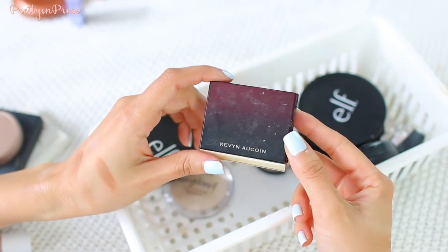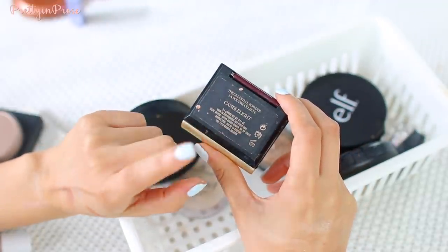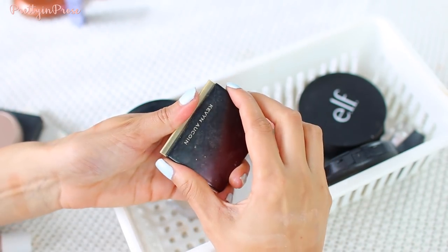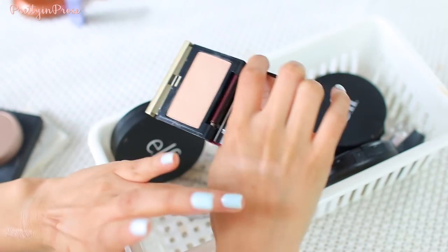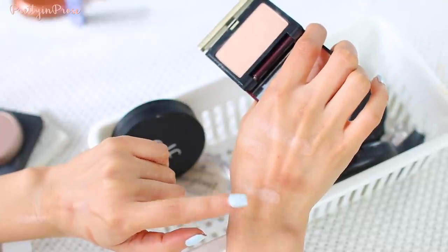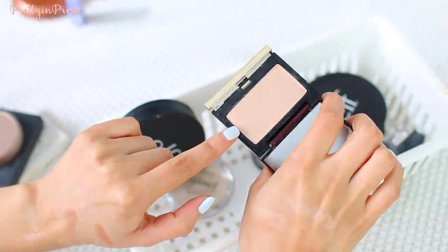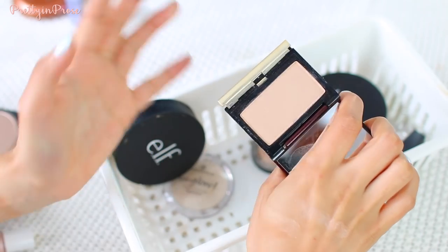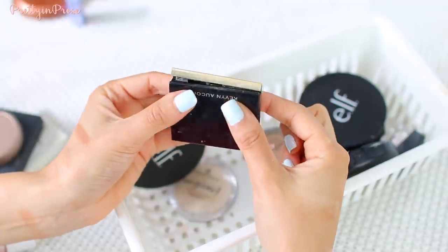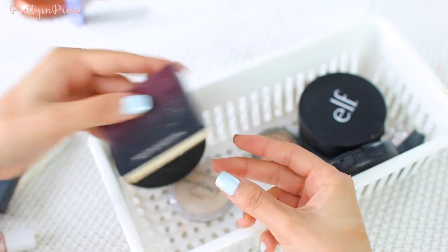I have the Kevin Aucoin Candlelight highlighter. I got this totally on a whim during a Sephora VIB sale a couple years ago and can't even say I've really used it. It was expensive and has a big cult following. It's not really gold or silver — more of a neutral-toned highlighter, which I do appreciate. I just have to get in the habit of using it. It's a very smooth, silky powder. One thing I'm not crazy about is that the packaging broke instantly, making it a pain to close.